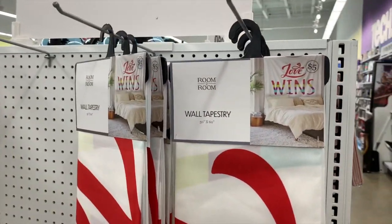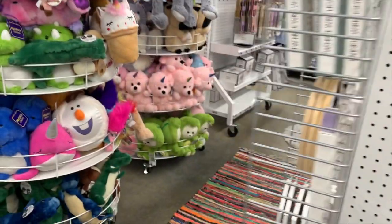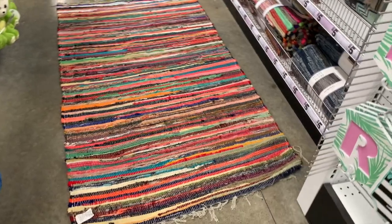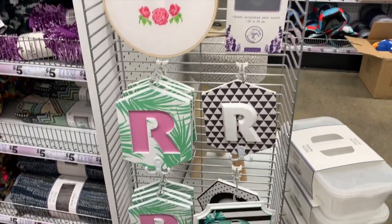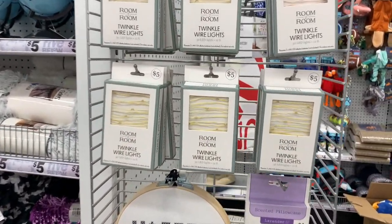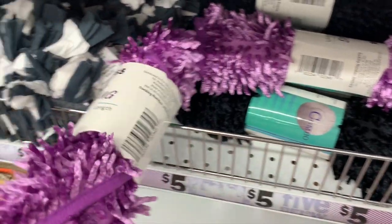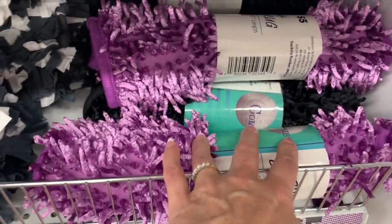The bins come in two-pack sets, and there are multi-hooks too. There's a little wall tapestry that says 'Love Wins.' The rugs — you guys have probably seen most of these, they've been here for a while. And the little twinkle lights.